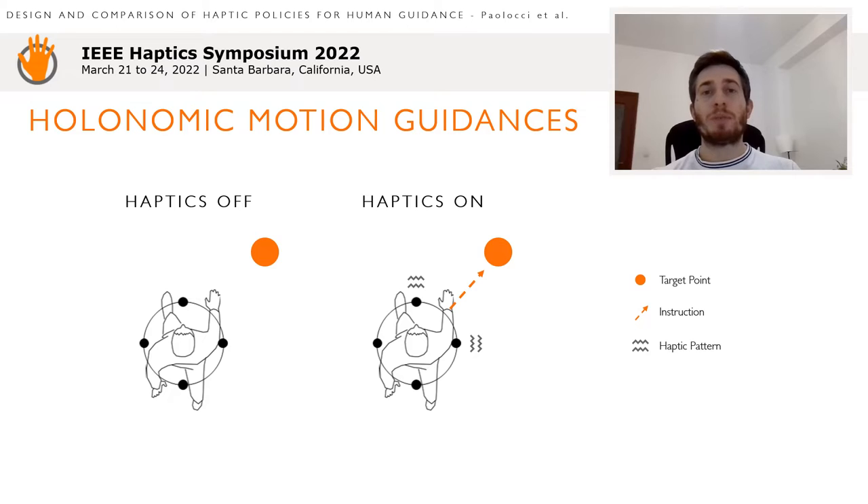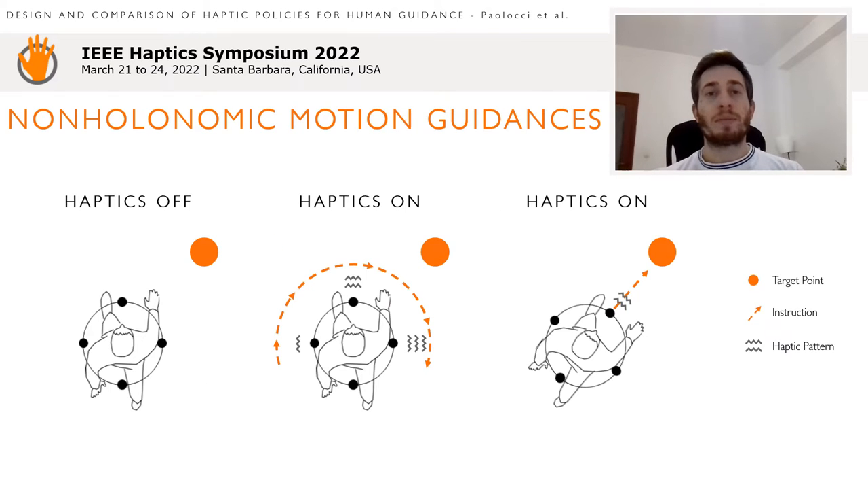Two of the three haptic policies are based on the motion guidance approach but differ for the walking model adopted. The policy called autonomic motion guidance commands the users to walk while maintaining a fixed orientation of the formation; users are instructed to translate inside the workspace without performing rotations. The non-autonomic motion guidance instead commands the users to rotate until the formation is heading toward the target location, then they are instructed to walk in a forward direction.